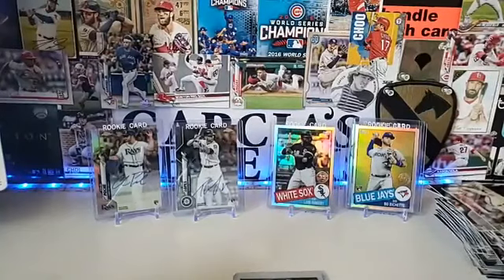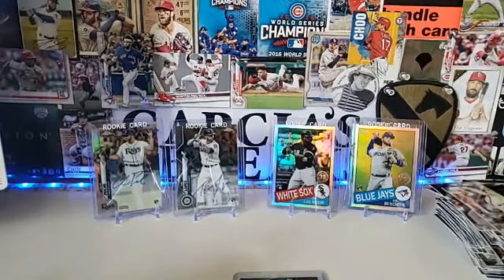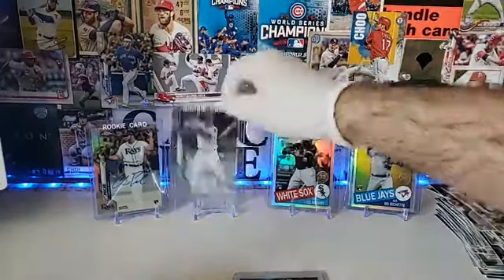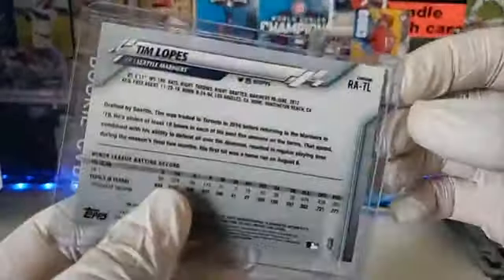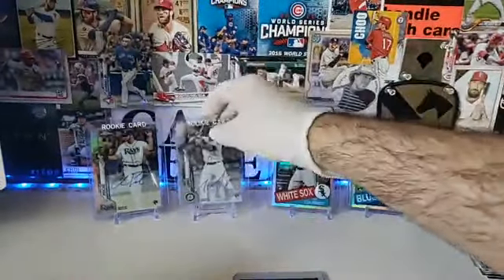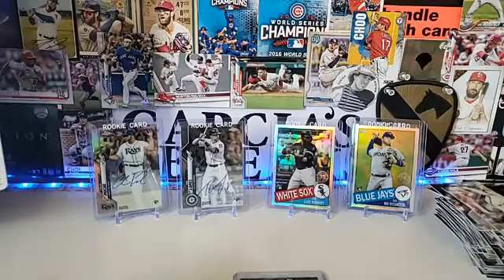I just can't believe I didn't get anything numbered — not even the autographs are numbered. This last one isn't even a refractor, just a base. Well, thank you very much for watching. This was our triple header of the day.